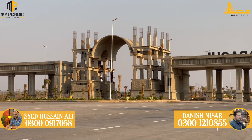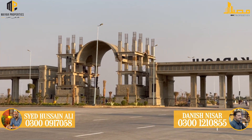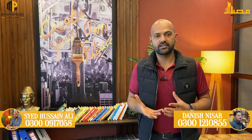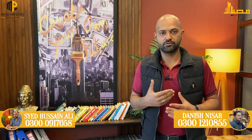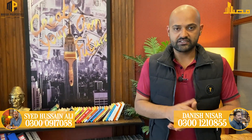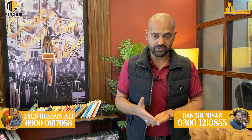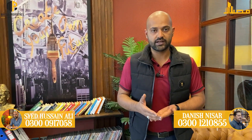In today's announced rate list, there is a residential category and a commercial category, as well as a villa of 125 square yards. Other categories may be announced in the near future. Let's first talk about the residential category, which has 4 subcategories: 125 square yards, 250 square yards, 500 square yards, and 1000 square yards.